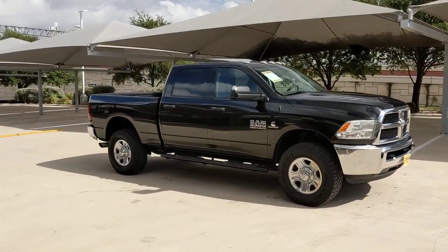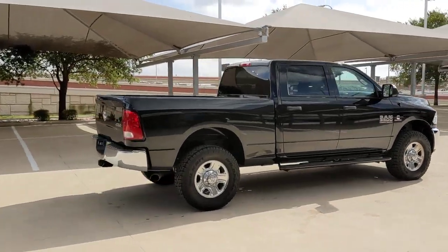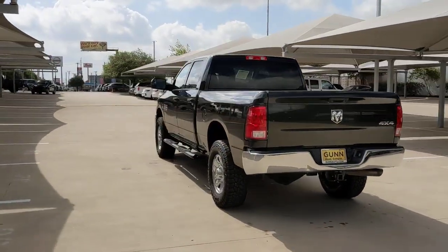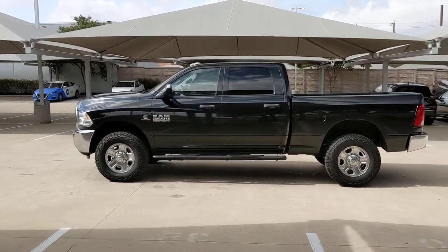You will love the features of this 2018 Ram 3500. This vehicle is an outstanding buy with fewer than 70,000 miles on the odometer. This vehicle delivers the style, comfort, and efficiency you need to meet the needs of today's lifestyle. Confidence comes standard when you're behind the wheel, prepared for the journey ahead.